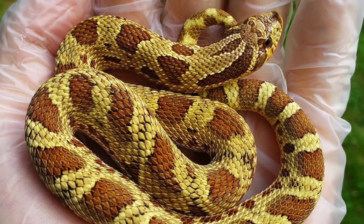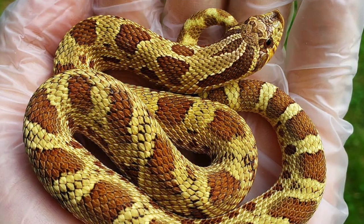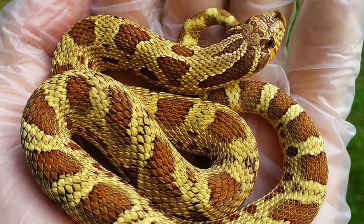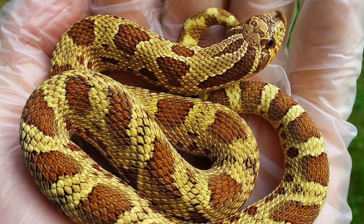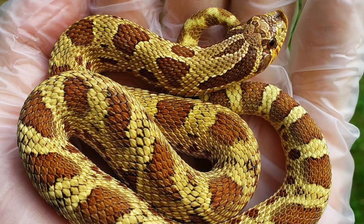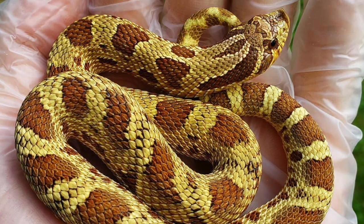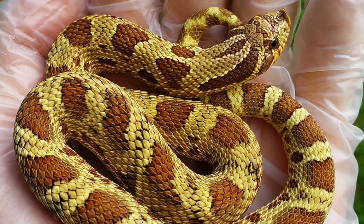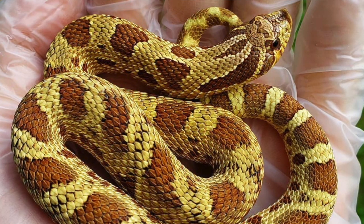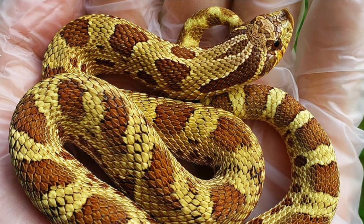This is a pretty cool example because it's actually high percentage lemon ghost but lower percentage extreme purple red. These things are kind of hard to define because an outcrossed extreme purple red isn't as good as a really good quality line-bred one. But with the lemon ghost characteristics, it actually makes it pop — the lemon ghost causes the colors to be brighter and gives better contrast. If the background were dark brown, the reddish saddles wouldn't pop as much, but the lemon ghost makes it look way better.